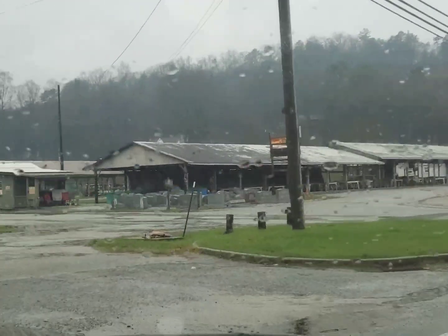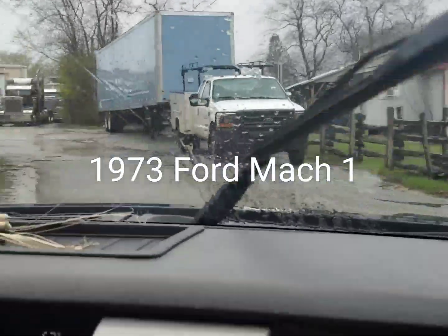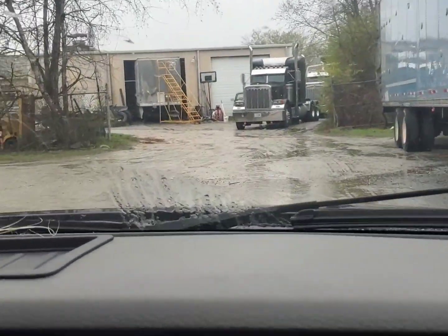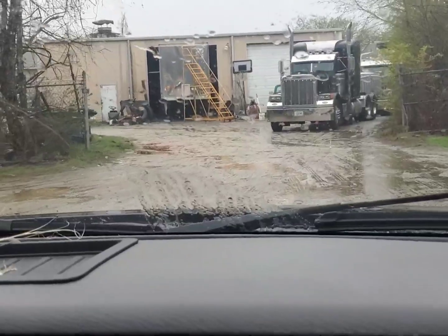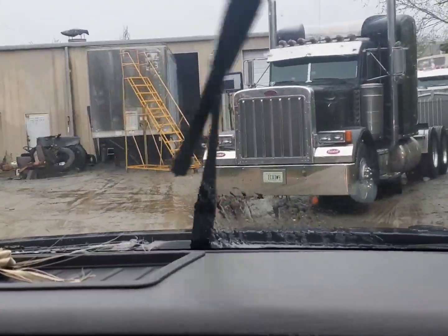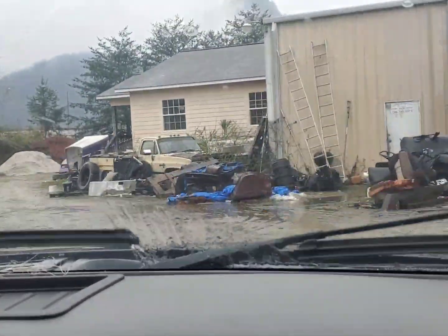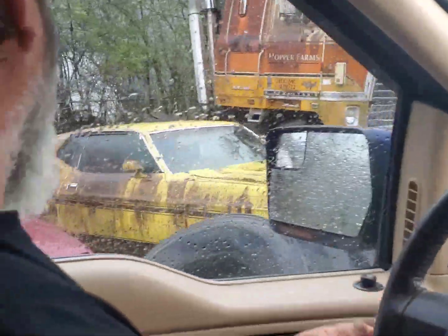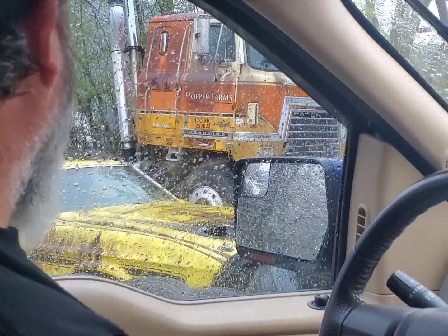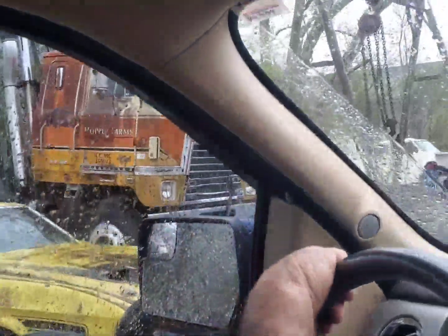I think Hubby has spotted that old car he wants to look at — he wants to ask about that Mach 1. There it sits. He's driving our truck all in the mud. There it is right there — that yellow one. It's a 351. Those little cab overs are nice too.